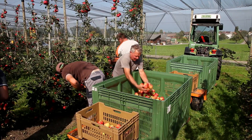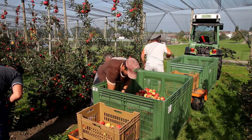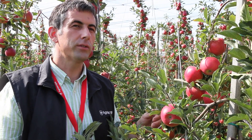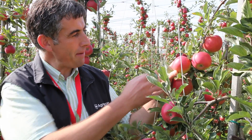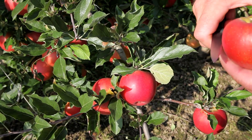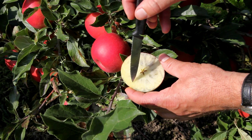Diva ripens at around the same time as Golden Delicious. Diva's greatest strengths include its very early coloration and its broad harvesting window. To ensure optimal quality of the harvested fruit and easy picking off the branch, it is important that the color of the fruit is bright red. At harvesting, the firmness lies between 7 and 8 kg per square centimeter, the sugar content is around 11.5 to 12 degrees Brix, and the optimal starch breakdown is 4 to 5.